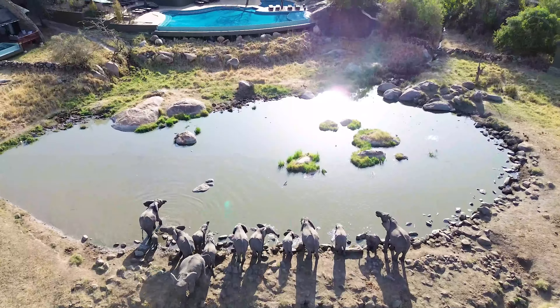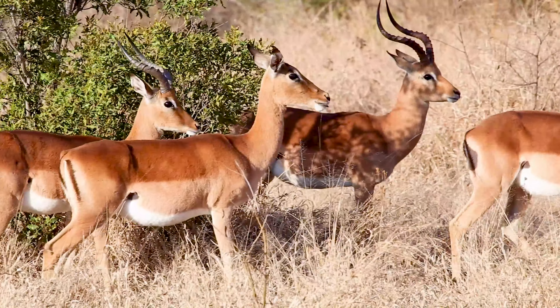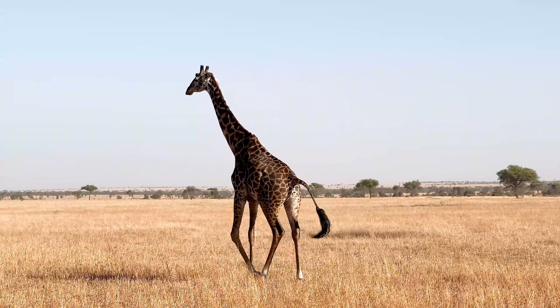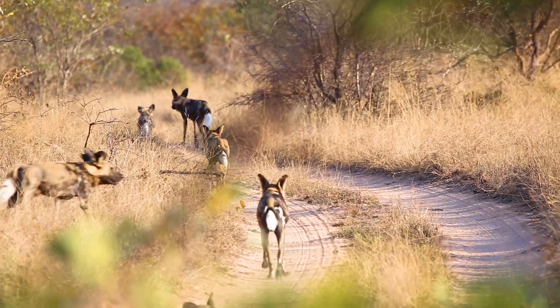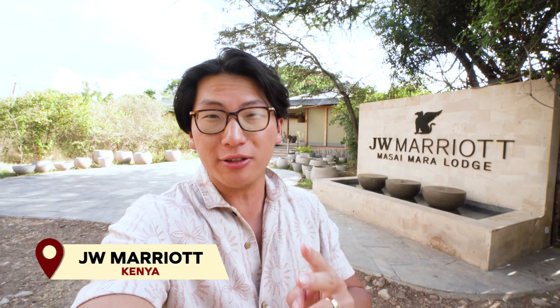Africa has long been known for offering travelers some of the most unique cultural and wildlife experiences on planet earth. So when planning our honeymoon, this experience of a lifetime quickly became the top of our list, which leads us to here. Welcome to the JW Marriott Masai Mara Lodge, where this week we're doing two safari experiences — one here in Kenya, one out in Tanzania. I'm curious to see which one is going to be better, which one's going to be more interesting. But let's start all the way back at the beginning in Kenya's capital of Nairobi.